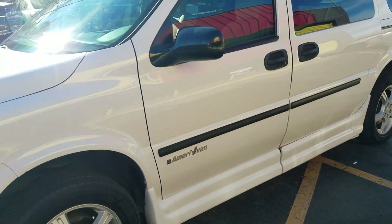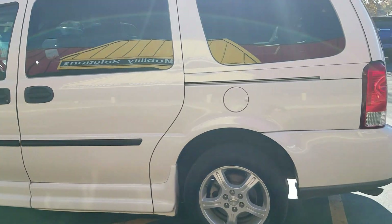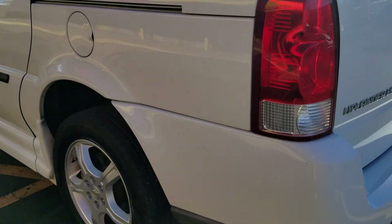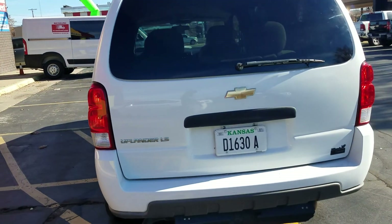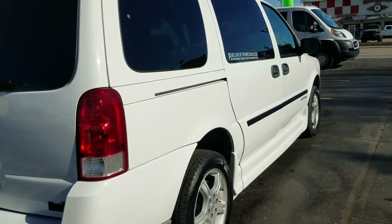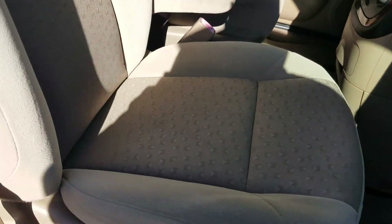Some nice, modern features even though this van is a little older. It's very clean, has alloy wheels with a set of four brand new Arizonian tires. This is an Amerivan conversion and the body is very clean. We took this on trade from a family who upgraded to a newer mobility vehicle — garage kept, senior citizen driven. Very clean with just a few small scuffs in the paint.